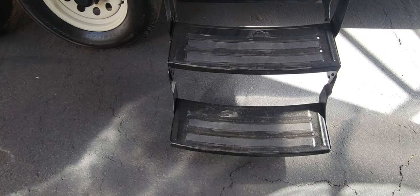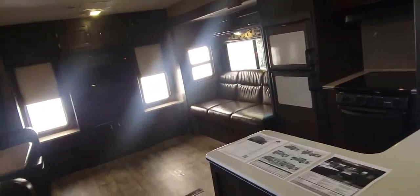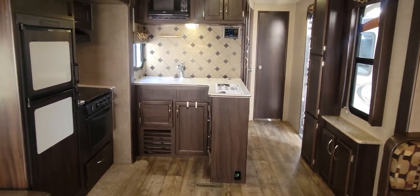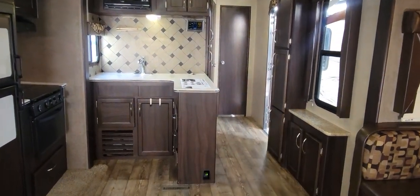Let's check out the inside. Got a few rolling steps. Once you're in, this is what you first see in the galley area. Over here is the entry door side. Bathroom there, bedroom there — we'll get to those in a second.